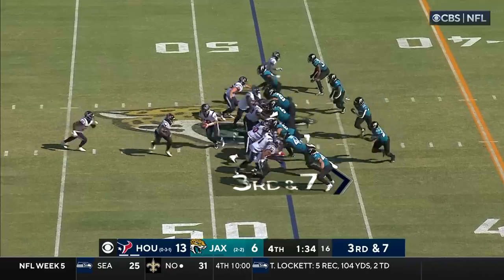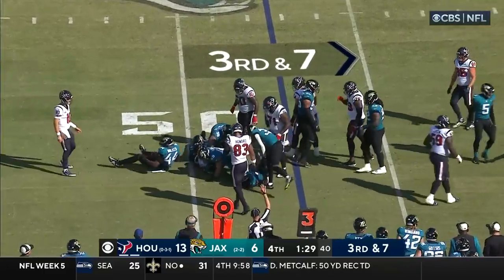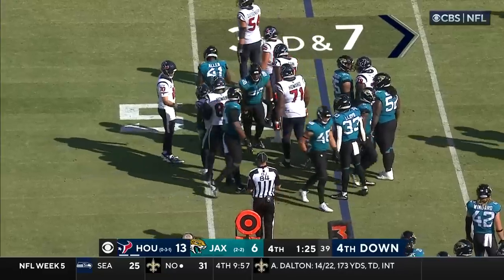Third and seven — here comes the rookie again. Walker got there first, trying to get back to the line of scrimmage, and that clock is now running, 1:24 and counting.